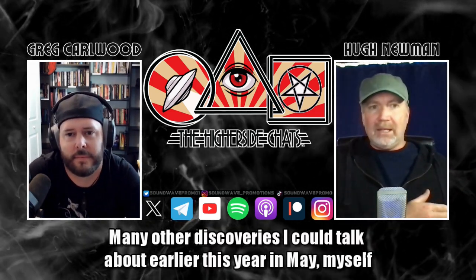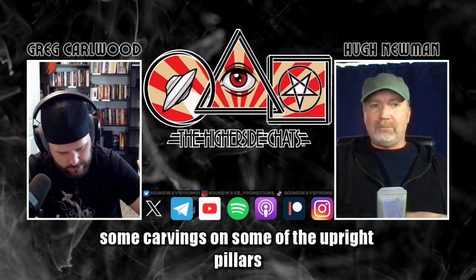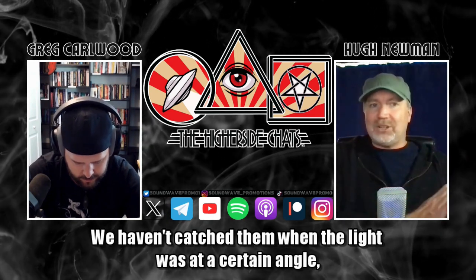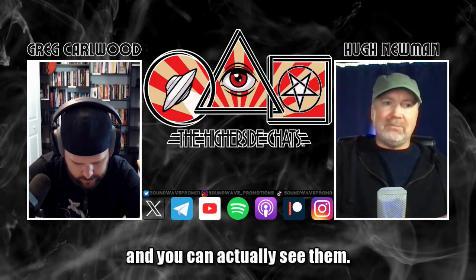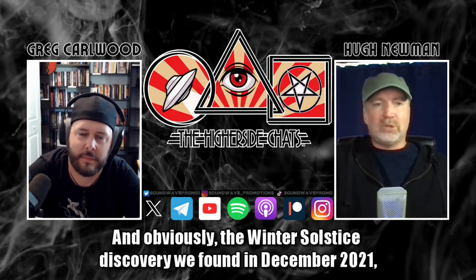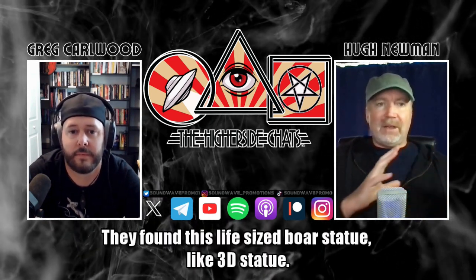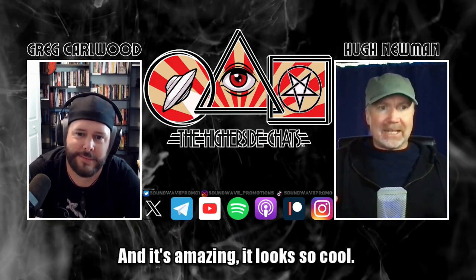Earlier this year in May, myself and J.J. noted some carvings on some of the upright pillars in the main enclosure at Karahan Tepe — carvings that no one had recorded before. We caught them when the light was at a certain angle and you could actually see them. There was also the Winter Solstice Discovery we found in December 2021. And the brand new discovery at Karahan Tepe was a life-size boar statue — a full 3D statue — and it's amazing.